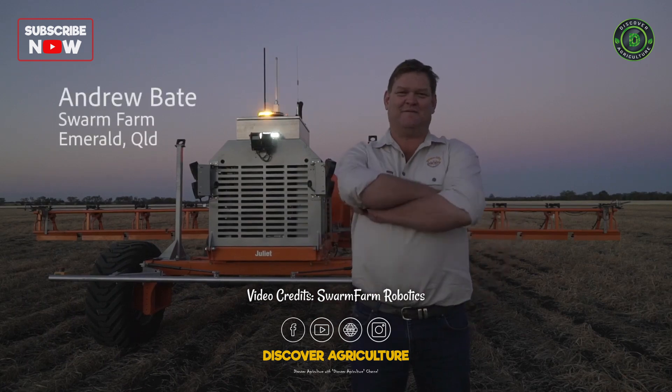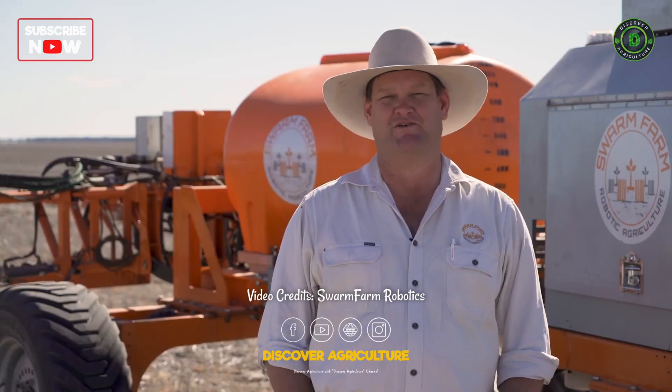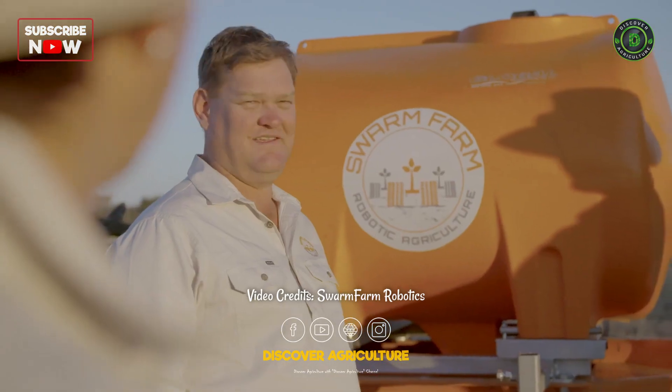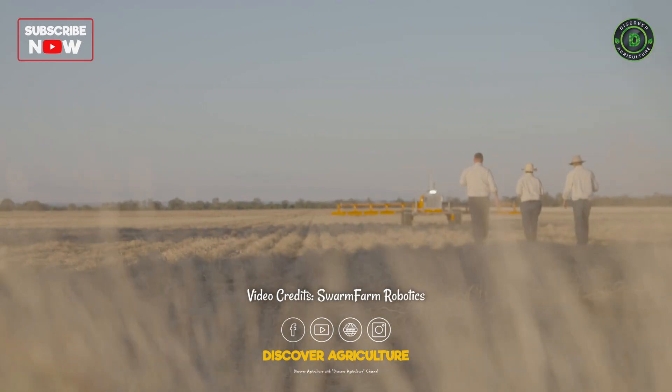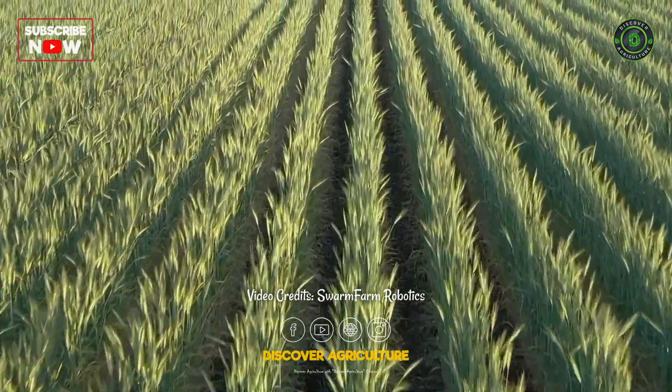I started Swarm Farm because everything we do in agriculture is limited by what we could hook on the back of a tractor or what we tip in a spray tank. And if it doesn't fit in either of those two paradigms, we don't do it. Swarm Farm opens an entire new world of farming technology.